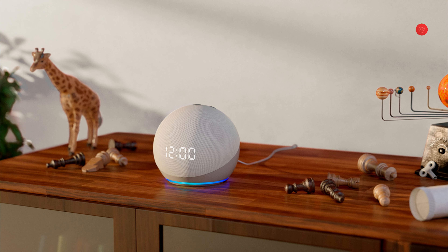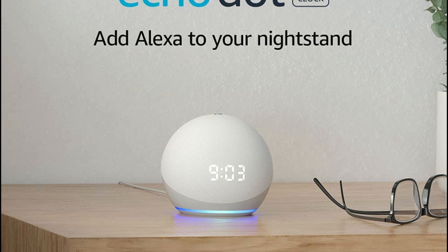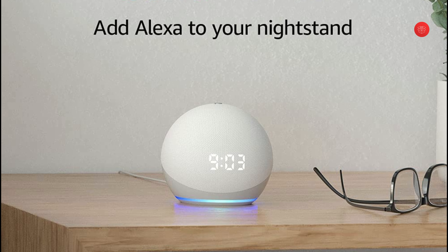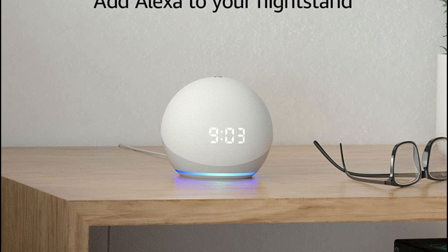Alexa can help kids learn and grow while having fun along the way. With free parental controls from Amazon Kids, Alexa will automatically give kid-friendly responses, filter explicit songs, and block shopping.